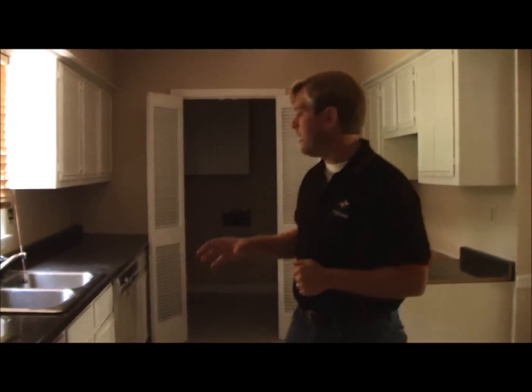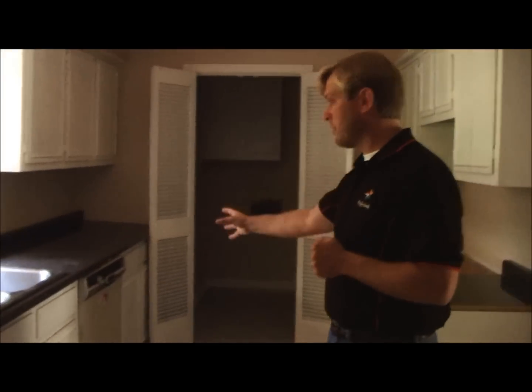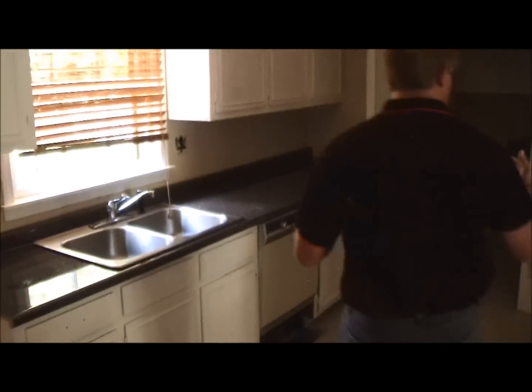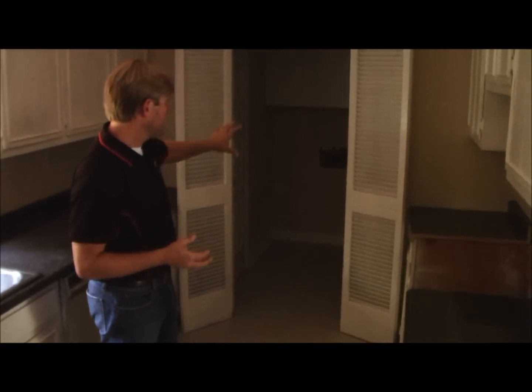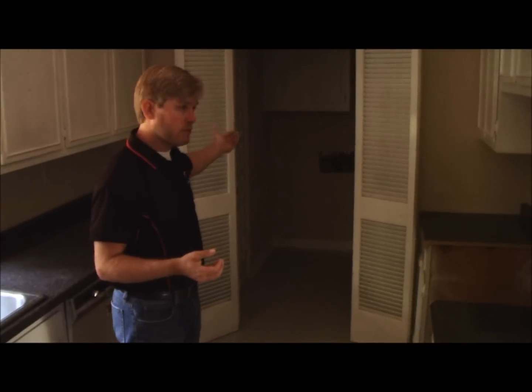Utilities are not on this house yet, so it's going to be a little dark. We've got to do some cabinet work and replace the dishwasher. Another thing that helps this house rent quickly is its own separate washer and dryer. This also goes out to a two-car garage. All those things are the type of things that I like to have myself, and it helps with rentability.